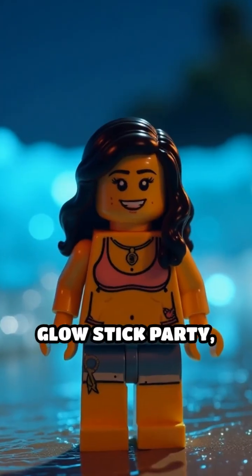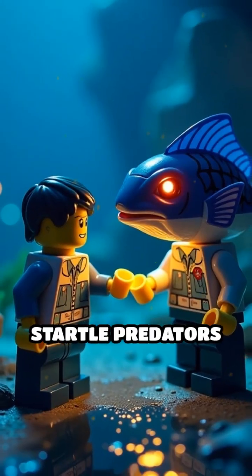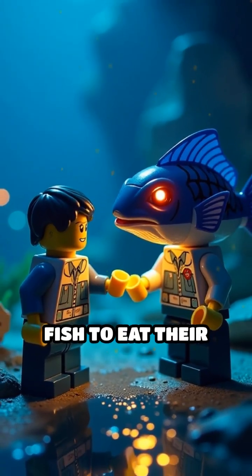It's nature's own glow stick party, designed for survival. This glow can startle predators or attract bigger fish to eat their hunters.